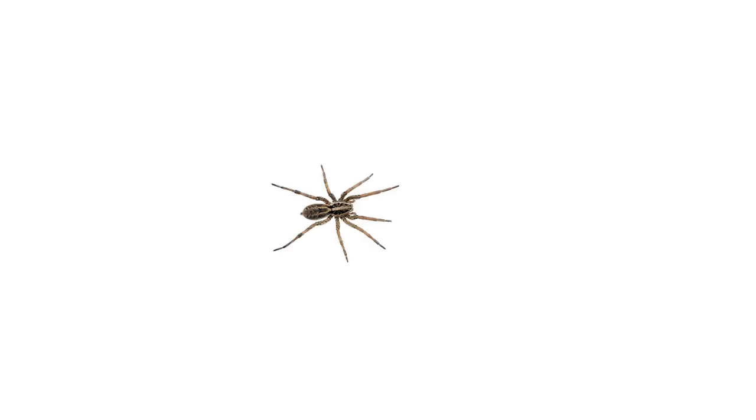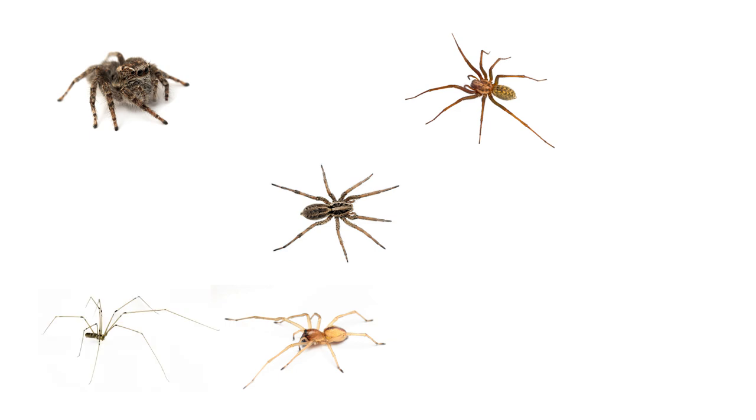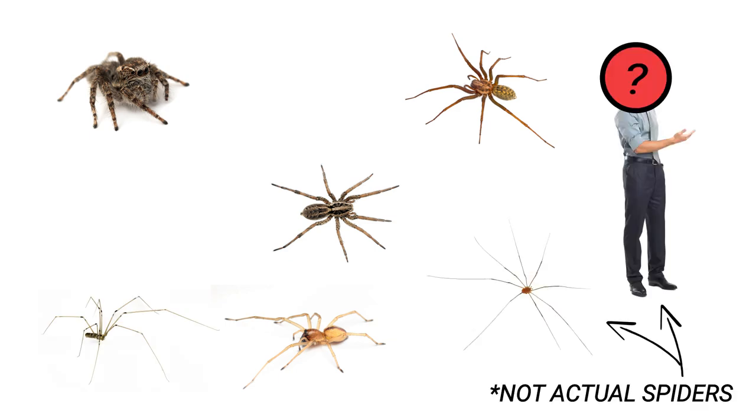The most common spider species that can be lumped into the house spider category are wolf spider, jumping spiders, yellow sack spiders, hobo spiders, cellar spiders, daddy long legs, brown recluse, and black widow spiders.